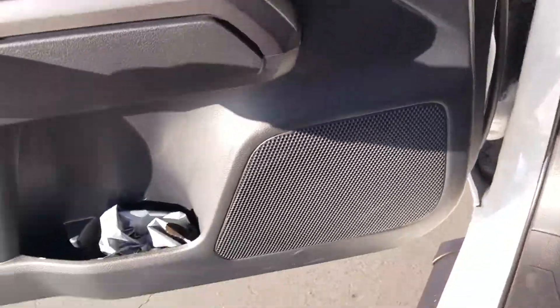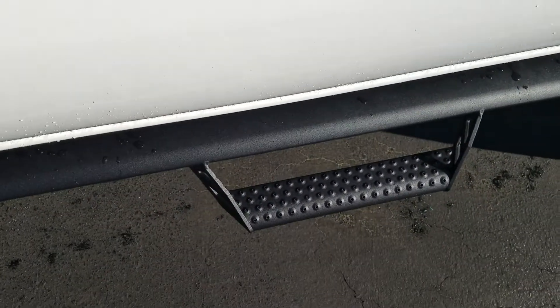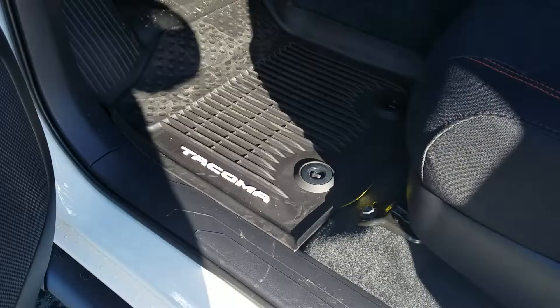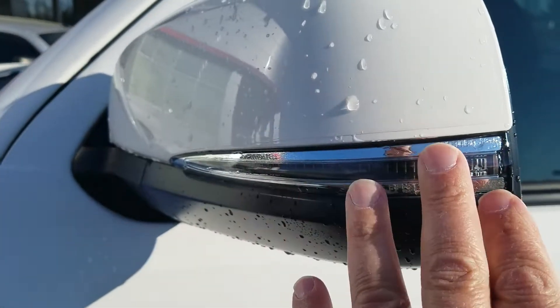It's also got the auto-dimming rearview mirror. Walking around the outside — it already has the Predator matte black running boards, all-weather floor mats already installed, and turn signals in the mirrors.